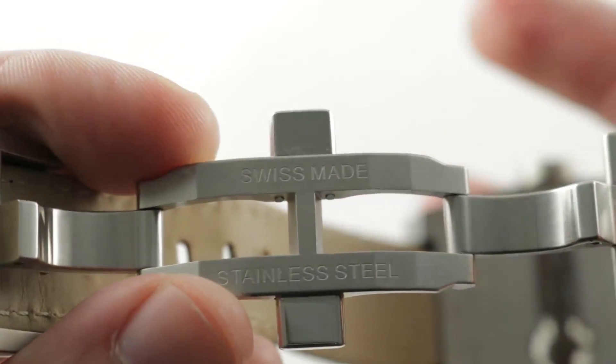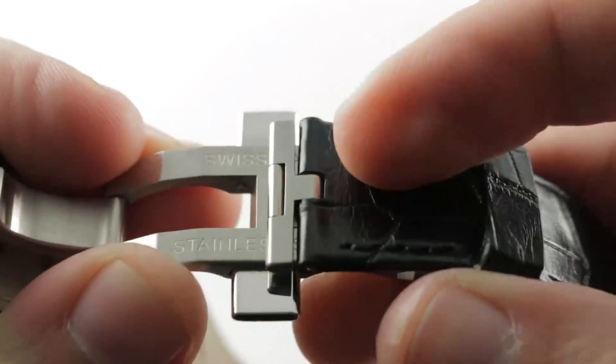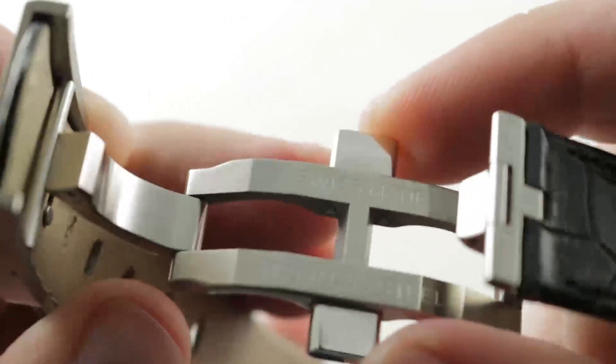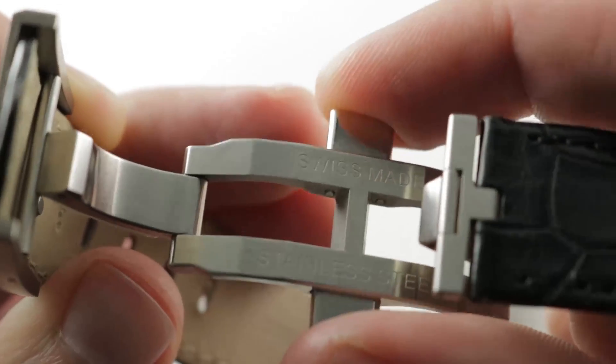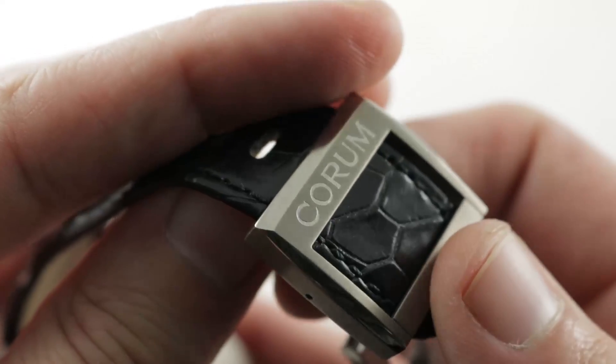Corum takes no chances. While the watch is titanium, the clasp — including the swing arms — is made of stainless steel for security and resistance to deformation. The triggers allow it to open up, but only when both triggers are pressed simultaneously, so there's a good deal of security when this clasp is on your wrist. Externally, the clasp features the Corum logo, satin finish, and a nice polished bevel.